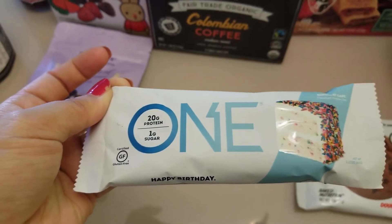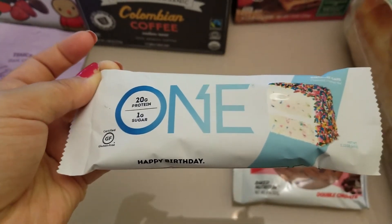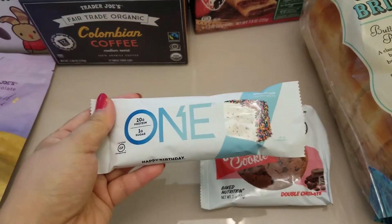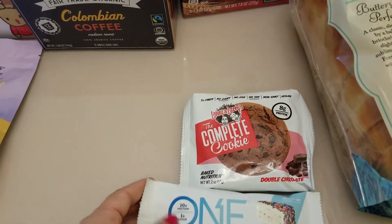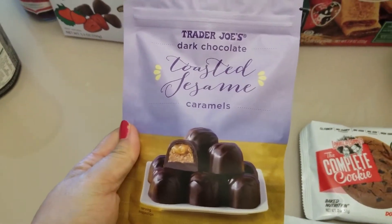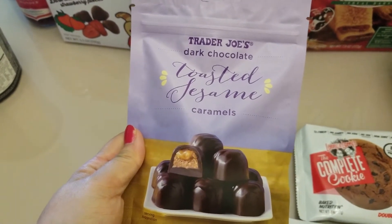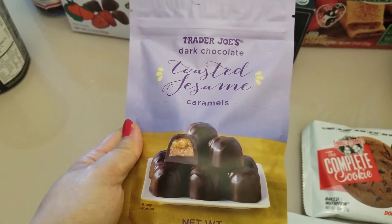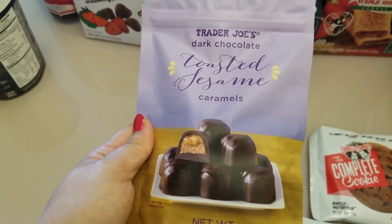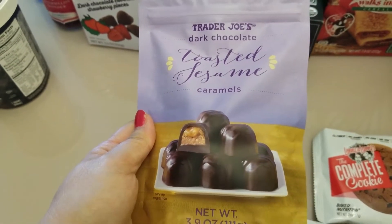Last time I had the glazed doughnut ONE Bar, which was actually pretty decent. Everybody's been raving about the birthday cake flavor, so I'm curious about it. Moving on to something not so healthy — the dark chocolate toasted sesame caramel. Dark chocolate toasted sesame — you could stop right there and I could probably eat a whole bag, and then you add in caramel.